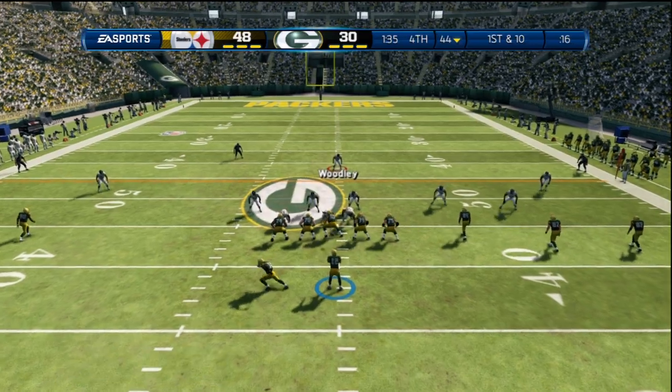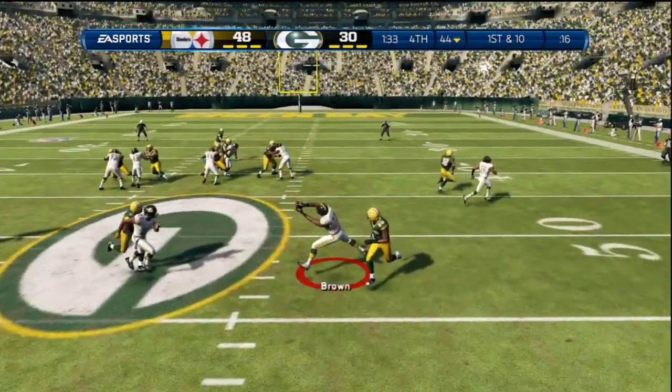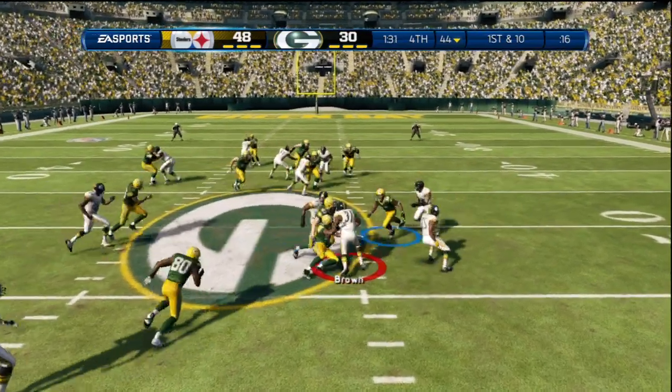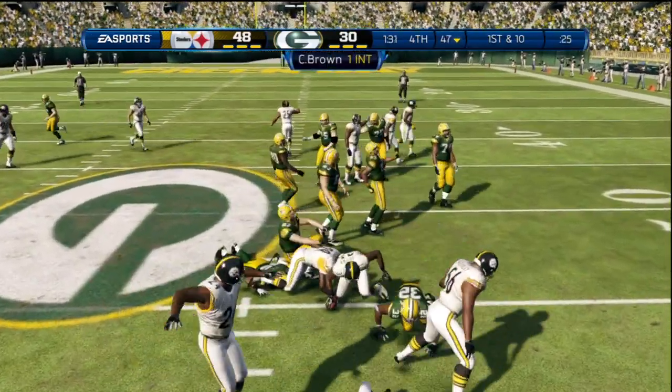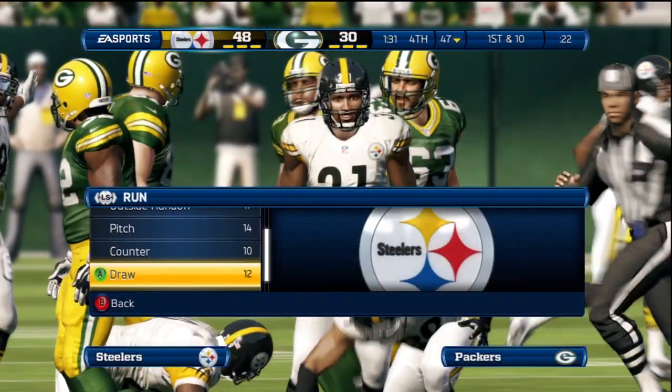They come to the line of scrimmage — first down. Ball's picked off — nice tackle. That was a terrible throw by the quarterback. When you're off target like that, you deserve to throw an interception.